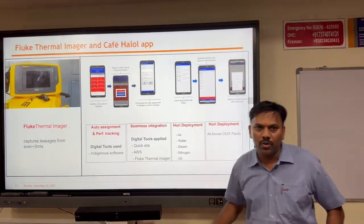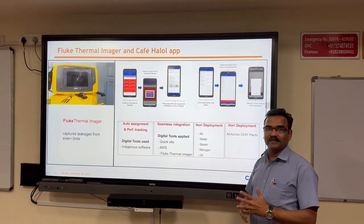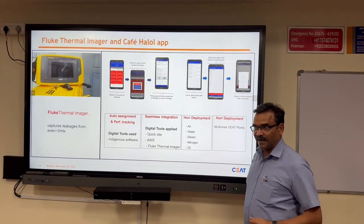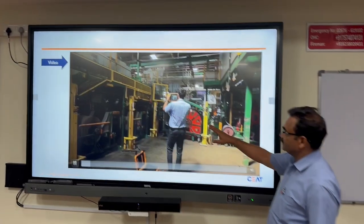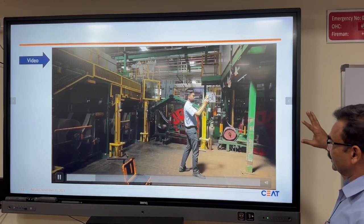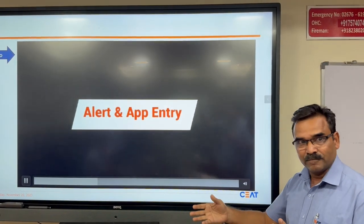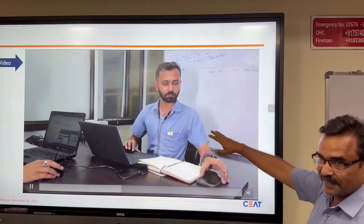Now I will invite Mr. Raju Gak to go ahead. Thank you Manoj. Here you can see the IoT-enabled thermal imager — it can identify leakages from 3 meters distance. We have also indigenously developed a mobile air leakage app for effective monitoring and control of air leakages. In this video, you can see a person scanning the area to identify leakages, and after identifying a leakage, he uploads it into the app, which then assigns it to the respective area manager.